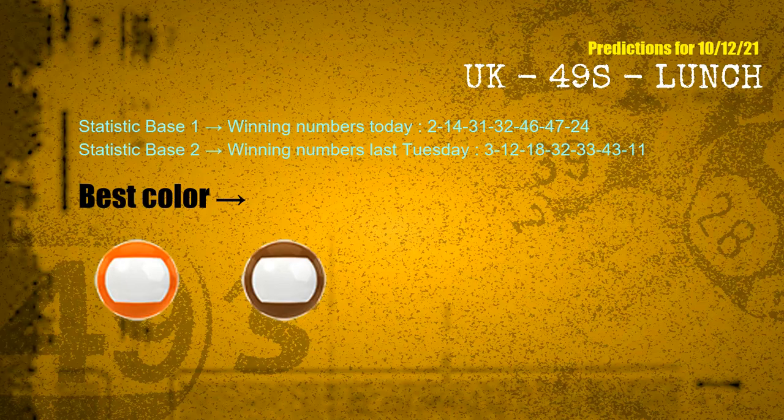According to the statistics above, with today's winning numbers 02, 14, 31, 32, 46, 47, 24 and last Tuesday's winning numbers 03, 12, 18, 32, 33, 43, 11 — the most frequent following colors are orange and brown.